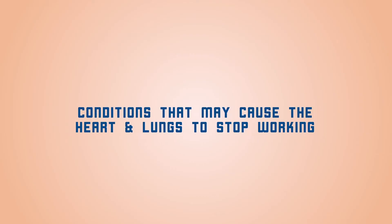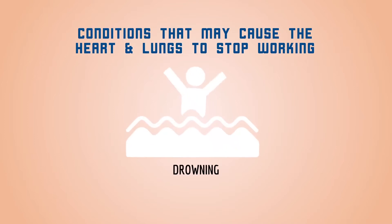We perform CPR when the heart and/or lungs stop working. This can happen in many situations. The most common example would be a heart attack, where the blood supply to the heart is suddenly blocked and the heart muscle is not able to pump. If this involves a large area of the heart, it may cause the heart to stop.